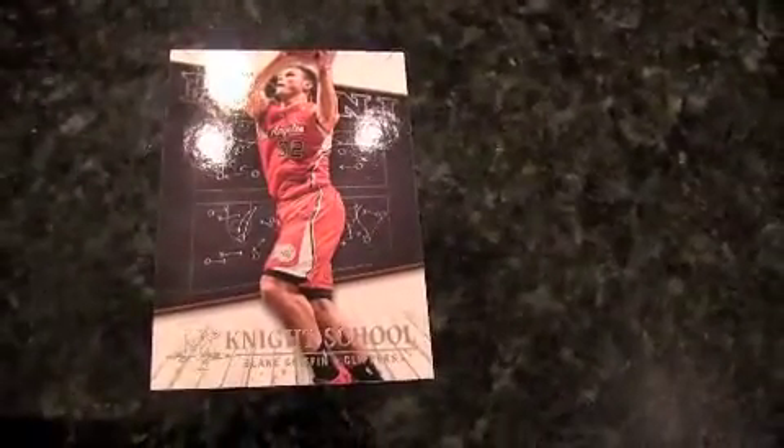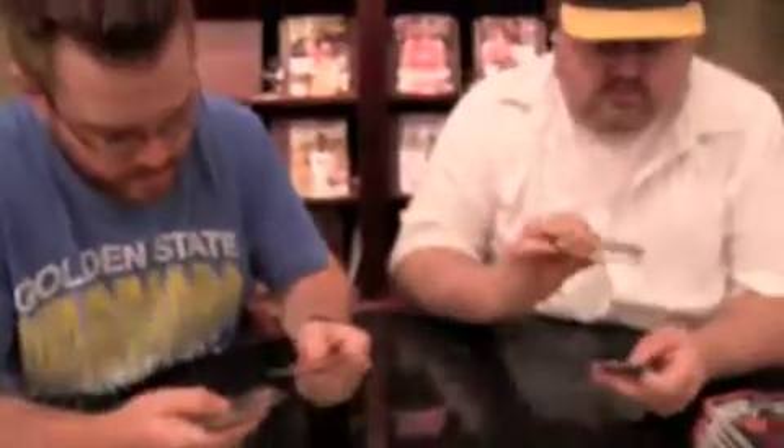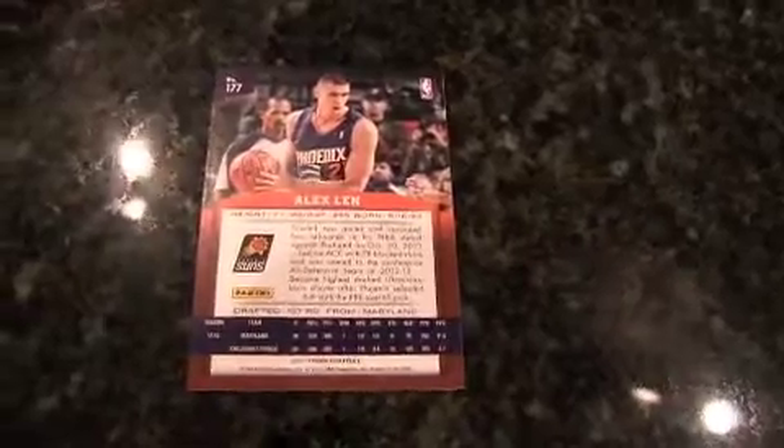Right now we've got the Knight School insert — Blake Griffin. That's a funny name, Knight School, and you've got plays in the background on a chalkboard. It's a clean card. It has kind of a Contenders feel to it — real simple. Hoops kind of blended with Contenders a little bit. It looks like two rookie cards per pack so far, and I think it's two autographs per box. So that's nice.